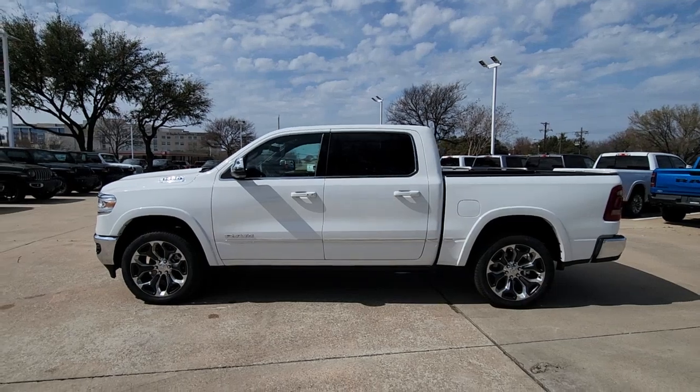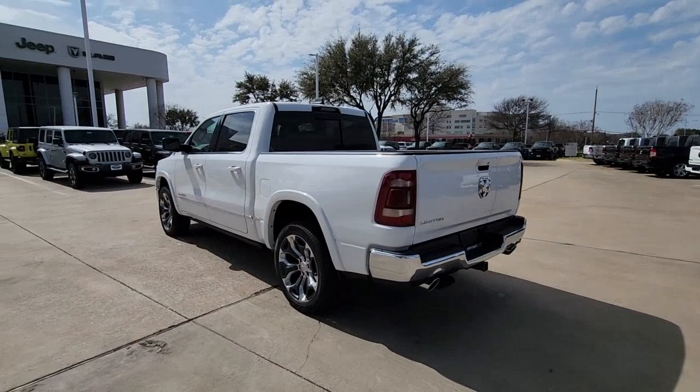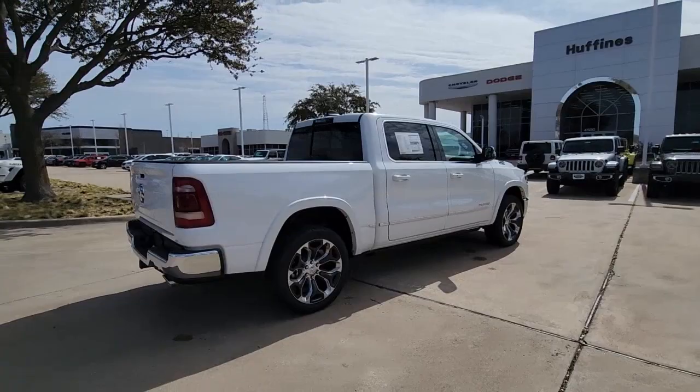Take a moment to check out the 2023 Ram 1500. The Ram 1500 strikes the perfect balance between tough strength and passenger comfort. Its fuel efficiency, impressive towing capacity, and safety features make it your go-to vehicle.